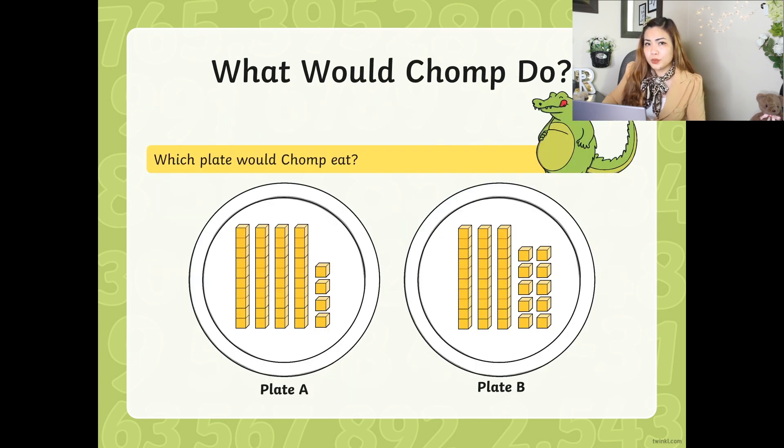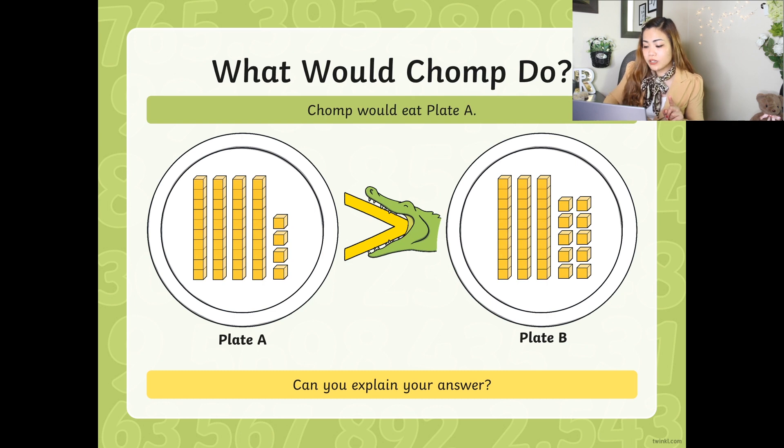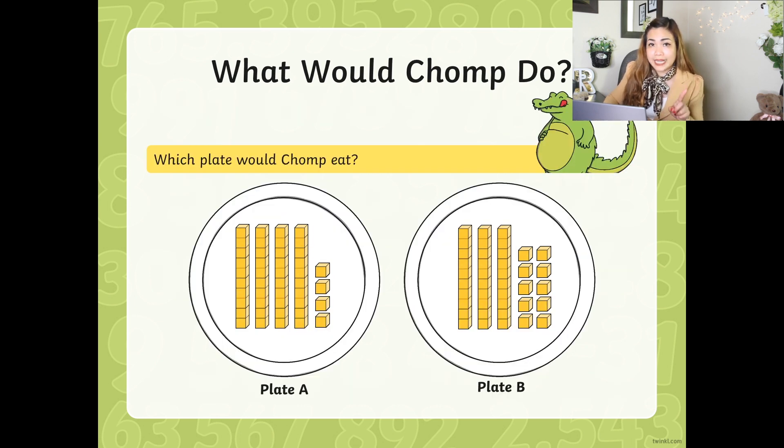What would Chomp do with these plates? Which plate would Chomp eat — Plate A or Plate B? Let's try with skip counting. Look at the blocks. One block is 10. Let's count Plate A: 10, 20, 30, 40. And then 1, 2, 3, 4.